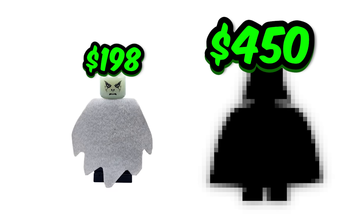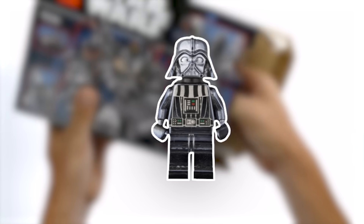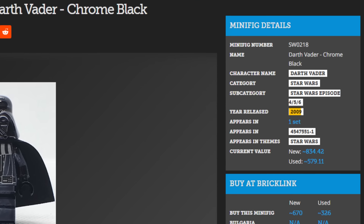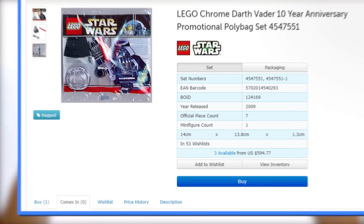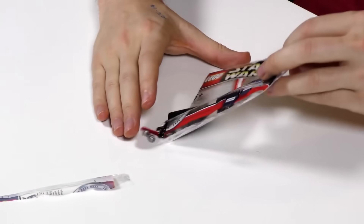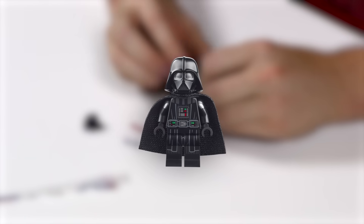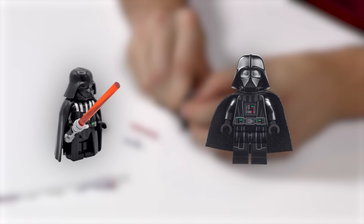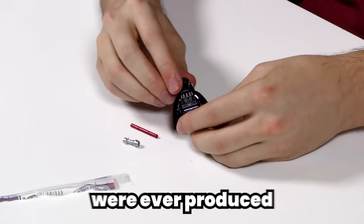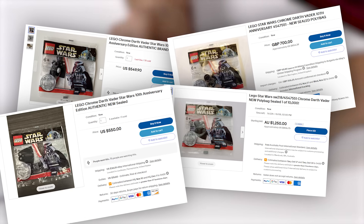How about this $450 chrome black Darth Vader? This minifigure released back in 2009 as part of the 10th anniversary promotional polybag. Surprisingly, it was never released in any traditional set and was only a limited time release. This shimmering chrome black variant of one of the galaxy's most beloved characters truly stands out from standard LEGO Darth Vader minifigures, and since only 10,000 were ever produced, it is extremely sought after by LEGO Star Wars enthusiasts.